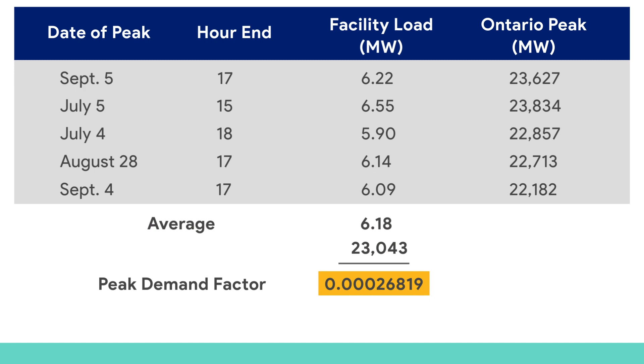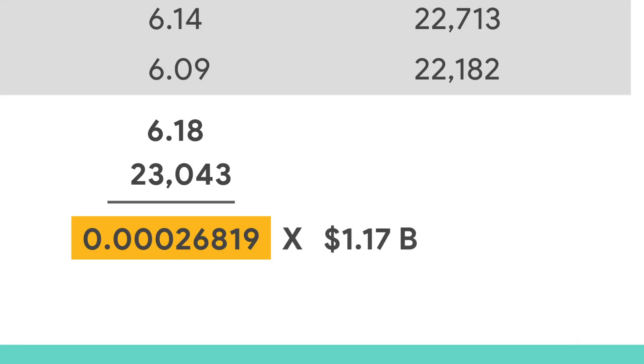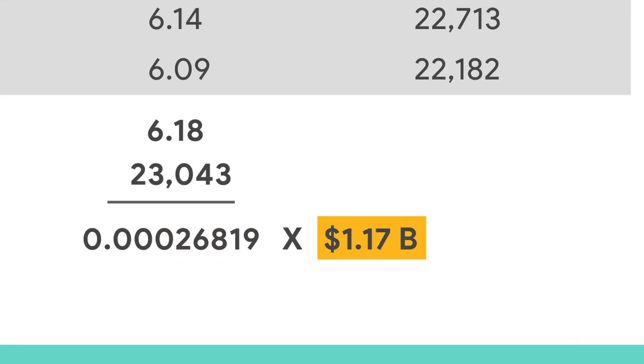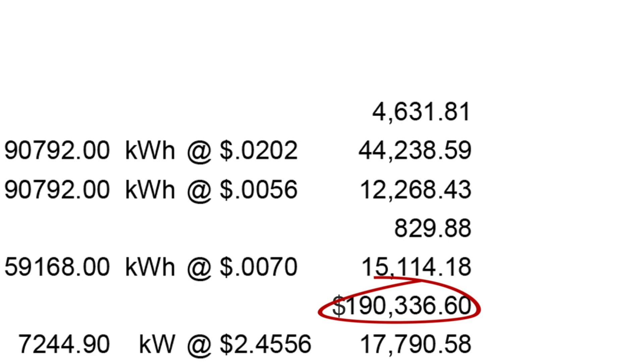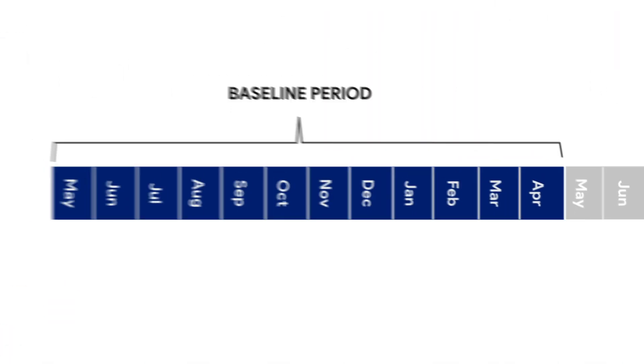This peak demand factor gets multiplied by the province's total monthly Global Adjustment Cost, now in excess of $1 billion, and applied to the customer's monthly bill during the billing cycle from July 1st to June 30th. Due to this lag, a facility's demand during one year dictates its GA charges during the next year.